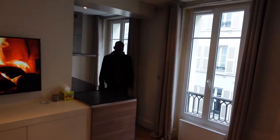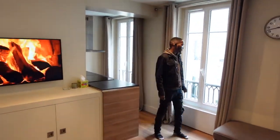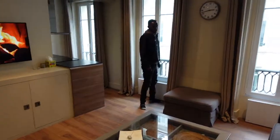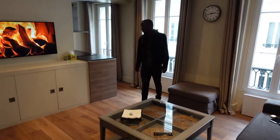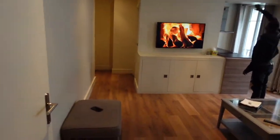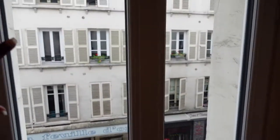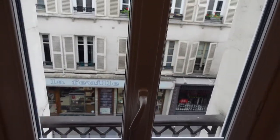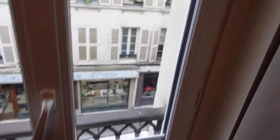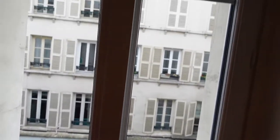My boyfriend is 5'11 and this is his size — as you guys can see it's really really big, so that's nice. I'm gonna show you guys the windows. This is like the legit France Paris view — the way there's a tiny tiny non-existent balcony, and this thing can open up for some outside air.